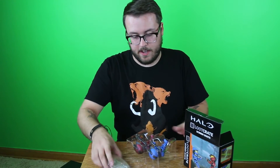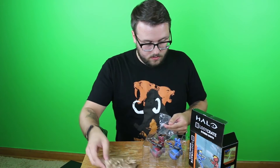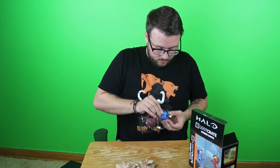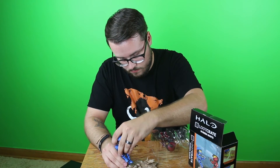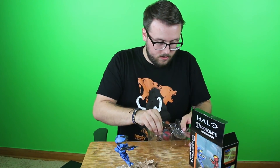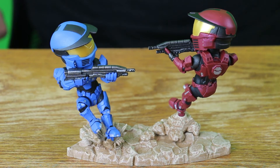They're actually a lot bigger than I thought they were going to be based on the picture of the scene and the picture on the box itself. We've got the base for the two characters, and we've got our little red and blue guy. It's a weird fit — and that's because I've got them on the wrong post. These are interchangeable and the bases fit together. So we'll see what comes in the next five crates.